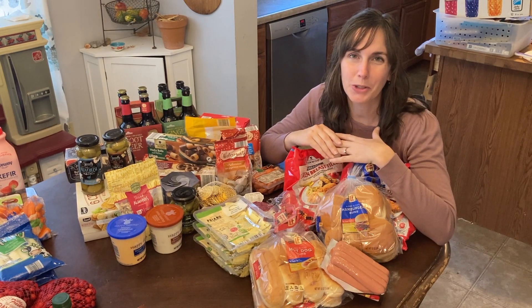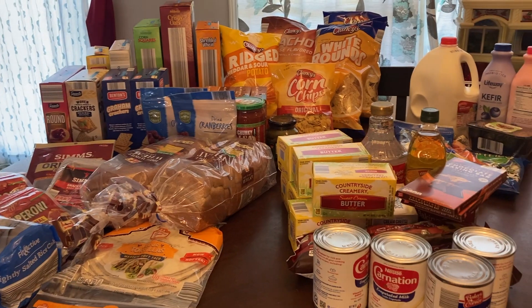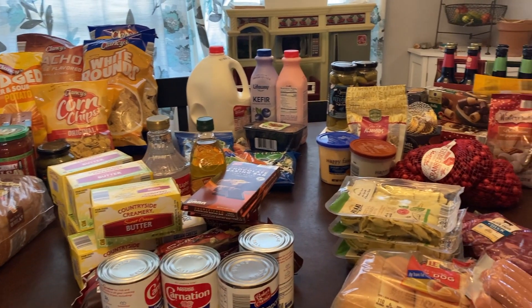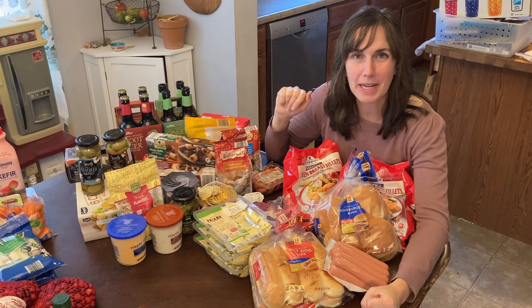Thanks so much for joining me today. I hope you liked watching me go through everything we purchased — we're really excited going into this holiday season. My grand total for this shopping trip was $261.25. Frankly it kind of made me want to choke, because groceries just keep getting more and more expensive. But it was payday so we stocked up and now we're ready for the holidays.